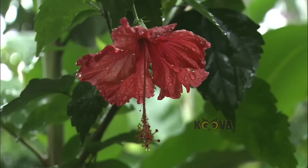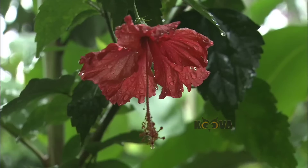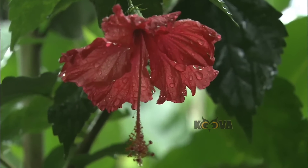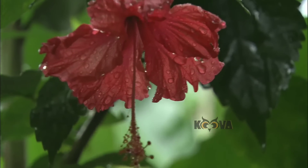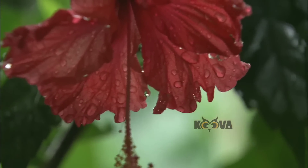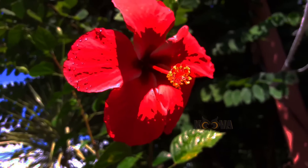Recent studies have looked at the possible role of hibiscus in the treatment of high blood pressure and high cholesterol. Hibiscus extract may benefit liver health by increasing drug detoxifying enzymes and reducing liver damage and fatty liver.